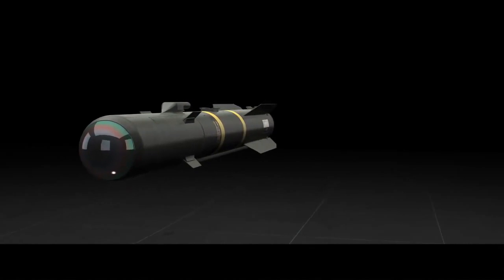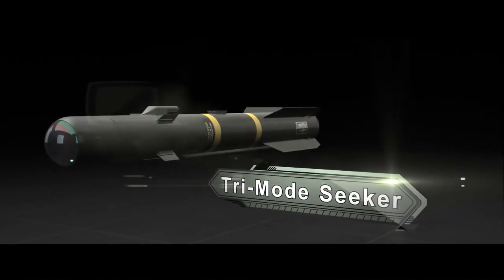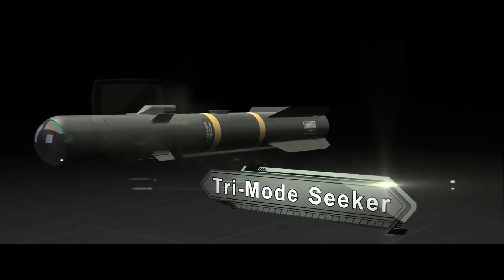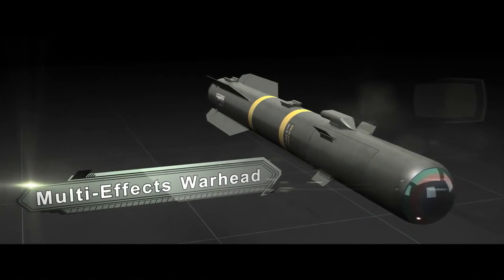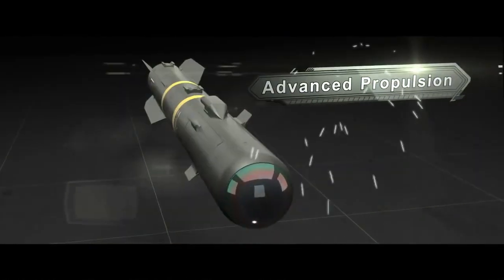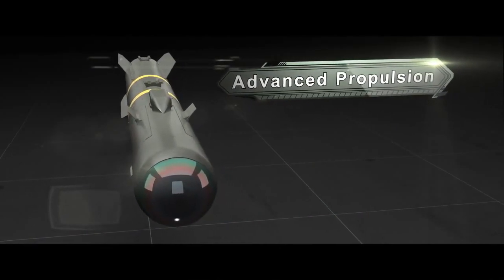The result is a next-generation design featuring a tri-mode seeker for adverse weather engagement of moving and static targets, a multi-effects warhead lethal against advanced armor, urban structures, and soft targets, and advanced propulsion for rotary and fixed-wing carriage that doubles engagement ranges over Hellfire.